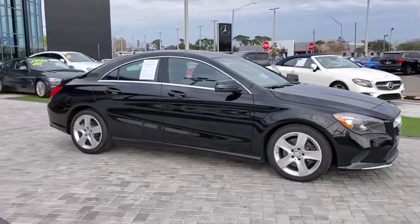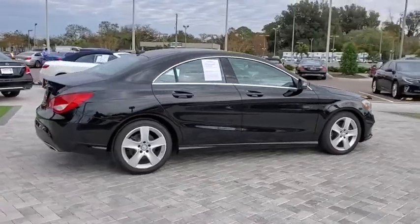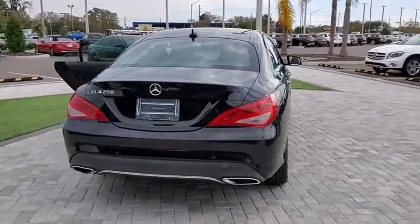Looking for the right vehicle? Check out the 2017 Mercedes CLA. The CLA comes with impressive handling, elegance, and luxury interiors.